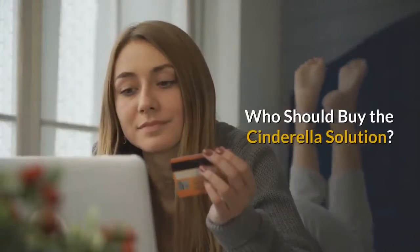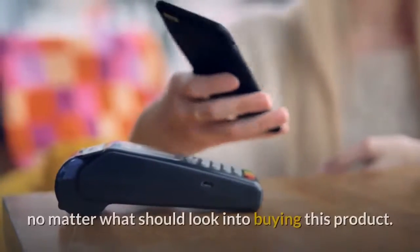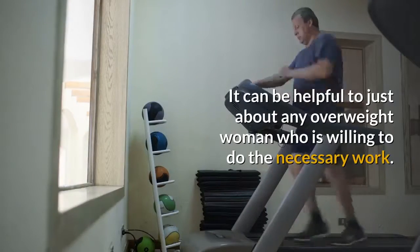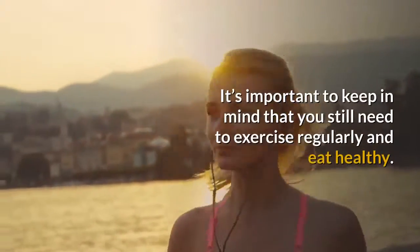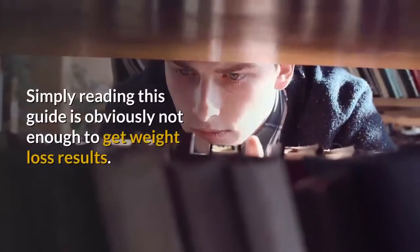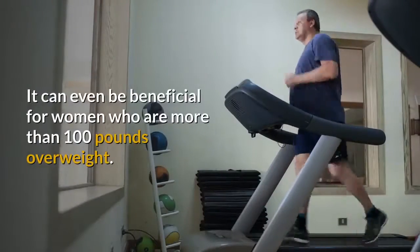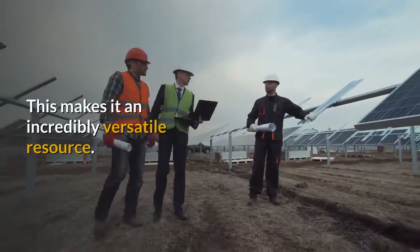Who Should Buy The Cinderella Solution? Any woman who is truly committed to losing weight no matter what should look into buying this product. It can be helpful to just about any overweight woman who is willing to do the necessary work. It's important to keep in mind that you still need to exercise regularly and eat healthy — simply reading this guide is obviously not enough. It can even be beneficial for women who are more than 100 pounds overweight, making it an incredibly versatile resource.